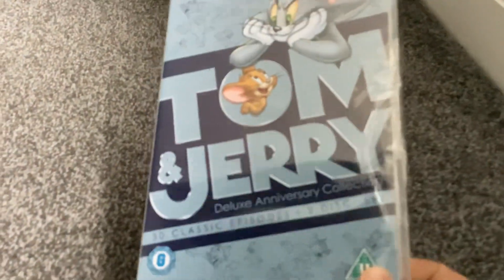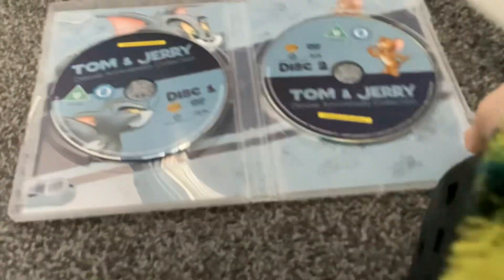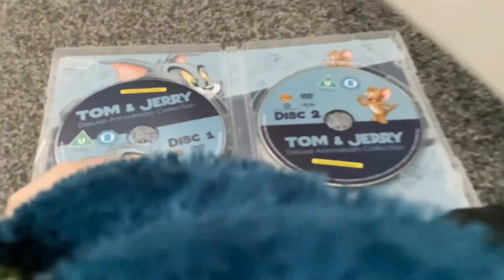Next I have is the Tom and Jerry Deluxe Anniversary Collection — 30 classic episodes in the set. Here's disc one with Tom the cat, and here's disc two with Jerry the mouse.